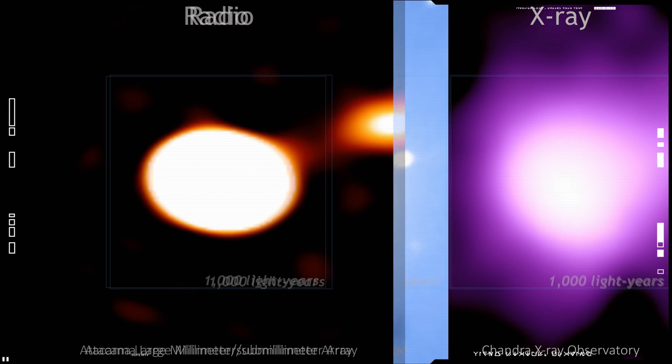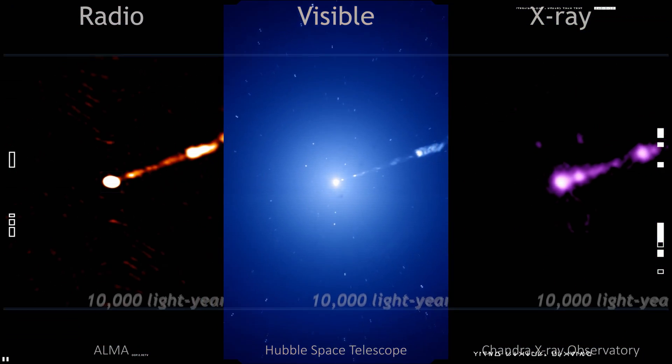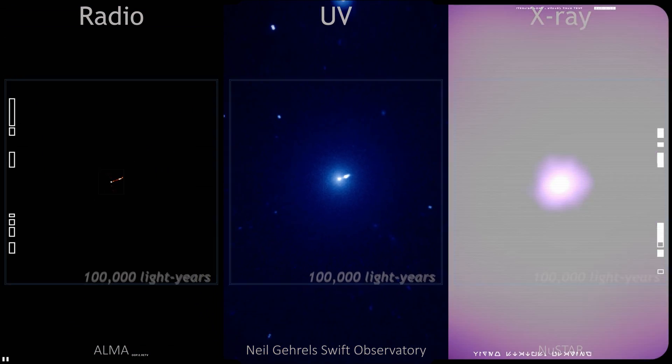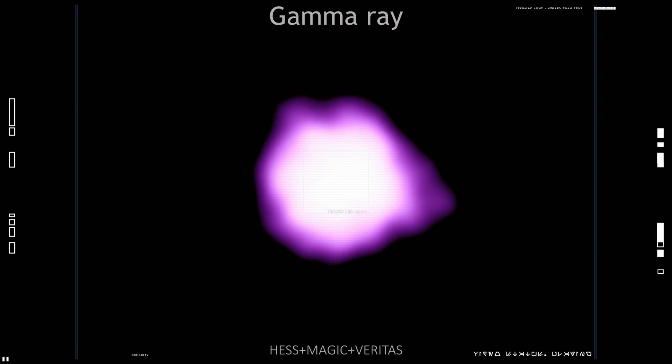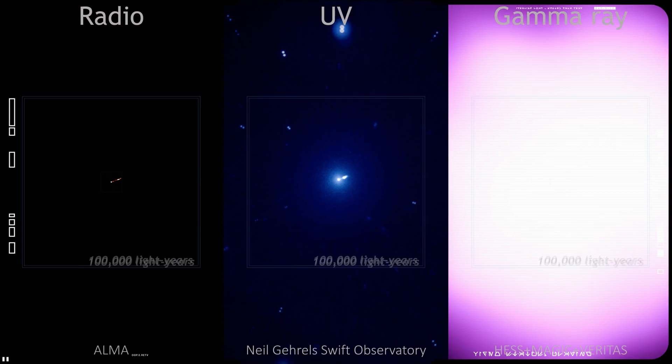Similar to using a long exposure time on a camera, this result provides overwhelming evidence that the object is indeed a black hole and yields valuable clues about the workings of such giants, which are thought to reside at the center of most galaxies.